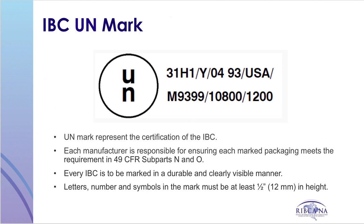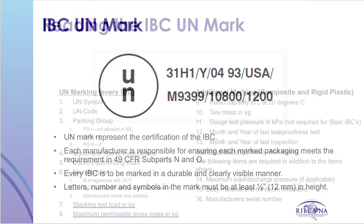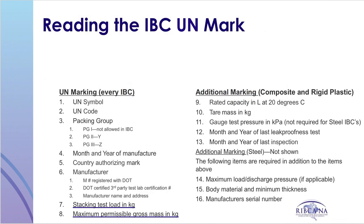After testing and certification, a UN mark must be applied to the IBC. Each packaging manufacturer is responsible for ensuring that each UN DOT marked packaging meets the requirements of the hazardous material regulations. Every IBC is to be marked in a durable and clearly visible manner. The letters, numbers, and symbol of the mark must be at least one half inch tall. This chart helps us decode the UN mark on an IBC.